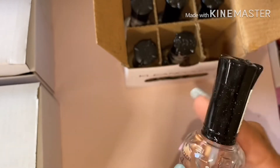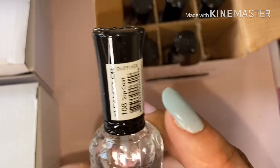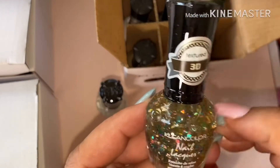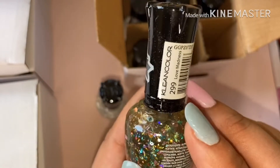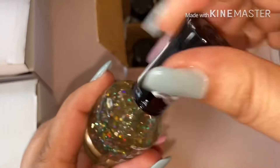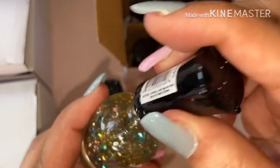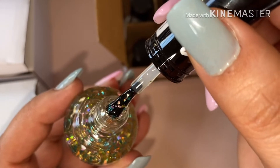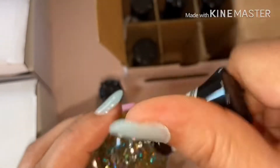We got a clear one — this is number 108, the top coat. We have another 3D, number 299. This is how that one looks.